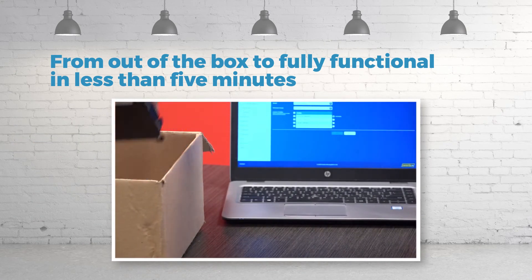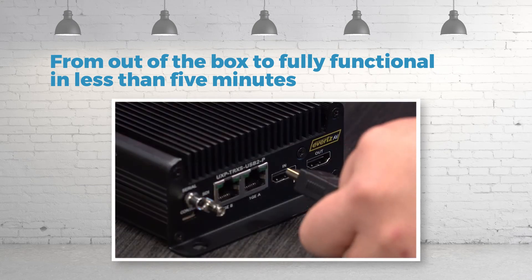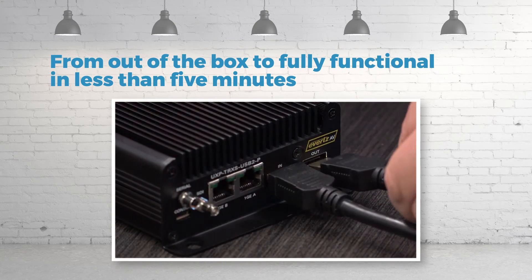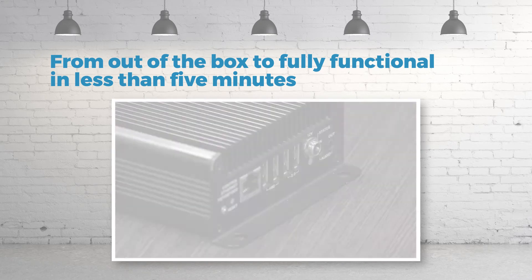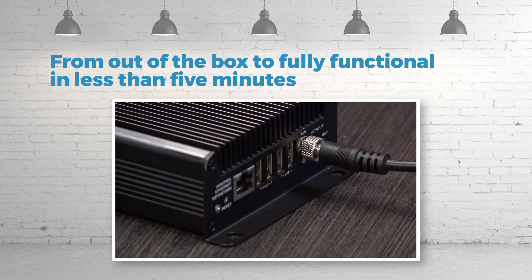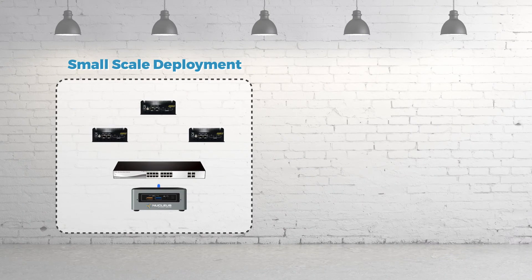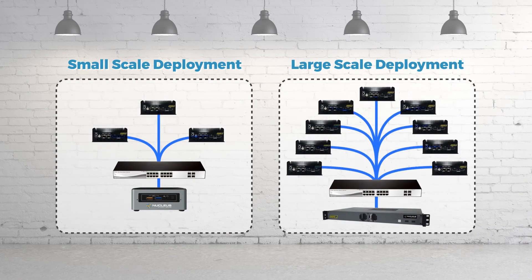Simply take your gateways out of the box and register them with the Session Manager. Connect the AV sources and sinks to the gateways. Plug the gateways into the network, and finally, supply power. Once the gateways are powered up, Nucleus does the rest. Whether big or small, deployments of all sizes are handled the same way, using the same consistent process.